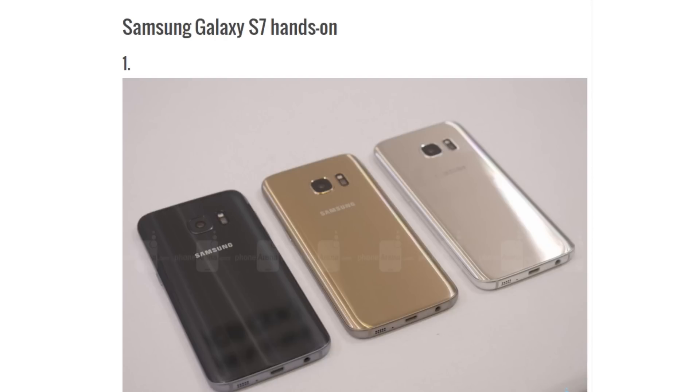Hey guys, so Samsung has officially announced the Galaxy S7 finally, and Mark Zuckerberg was also there. You guys probably know about the S7 — even a non-tech fan knows about the announcement of the S7.